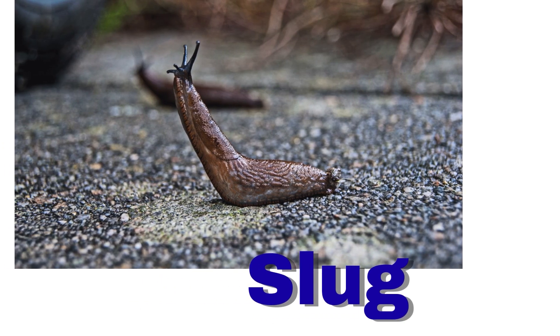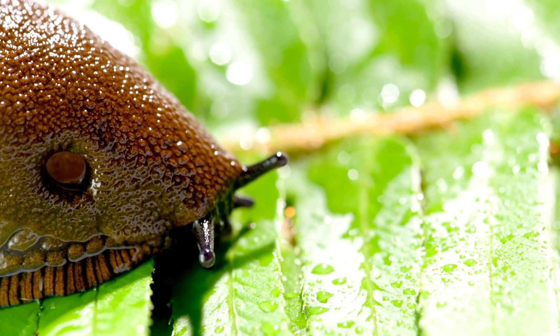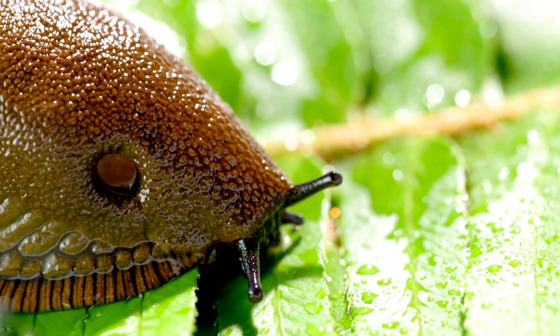Slug. A slug is like a snail without a shell. It loves damp places.